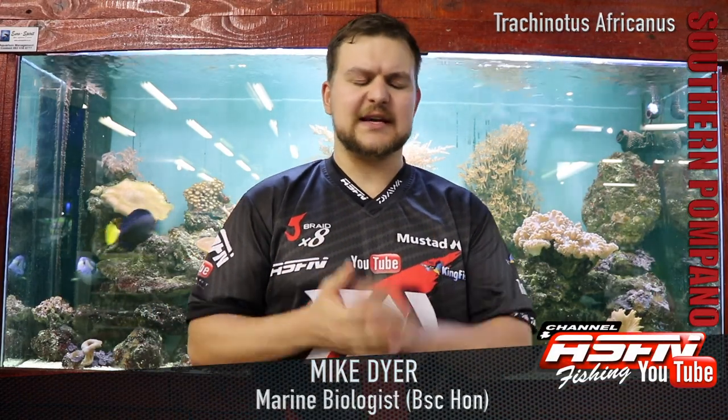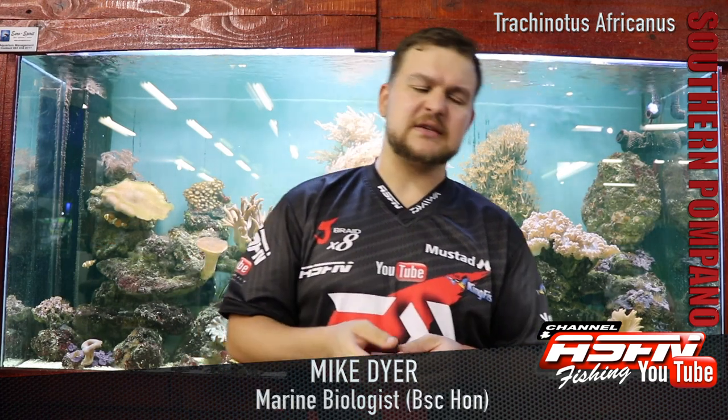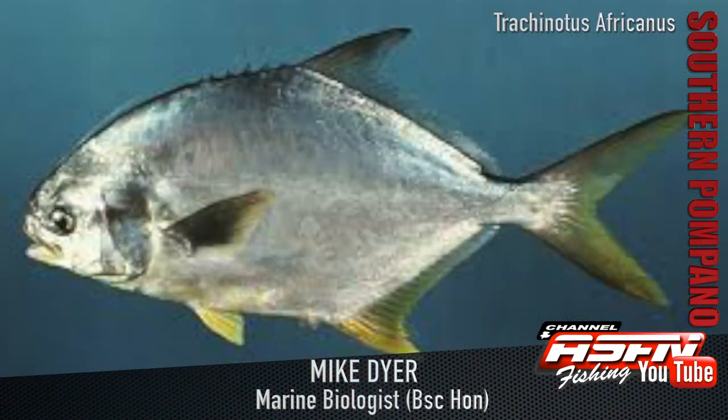Good morning everyone. Today we're going to be talking about another very exciting species. This one is really more popular up on our KZN coast and not as much down south - it doesn't really like cold water, so it's really more of a tropical, subtropical, monotemperate kind of species. What we're talking about is the Southern Pompano, otherwise known as Trachynotus africanus.